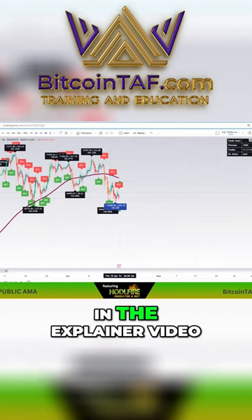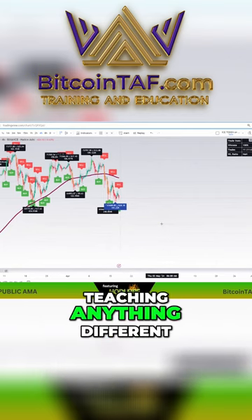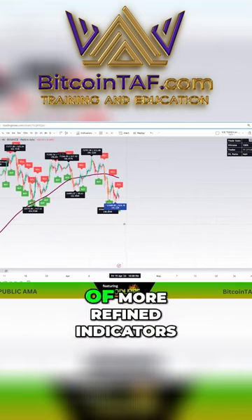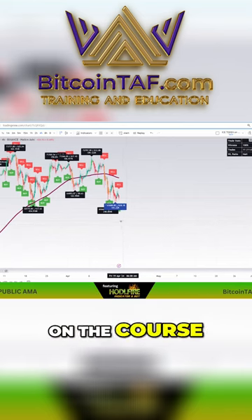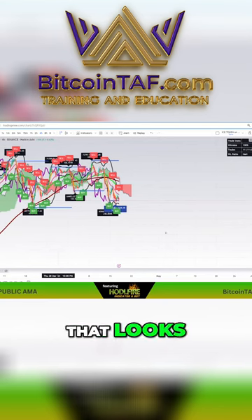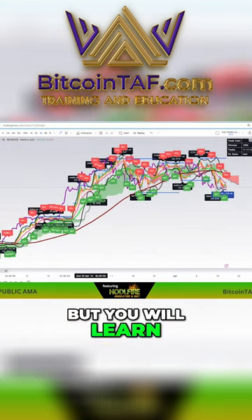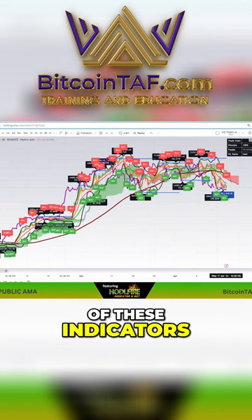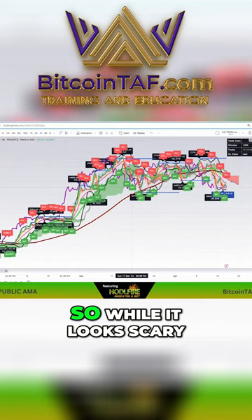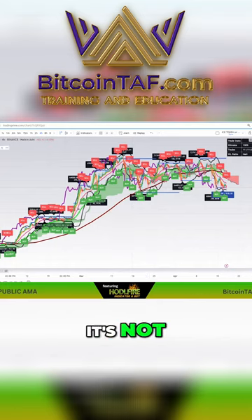We teach this in the explainer video, so I'm not teaching anything different than what we teach on the course. You just get a lot more refined indicators on the course. You can see here — I'm going to show you the huddle later. That looks like a jumbled mess, but you will learn how to read every single one of these indicators, and they all matter. It makes a big difference in how to trade. While it looks scary, it's not.